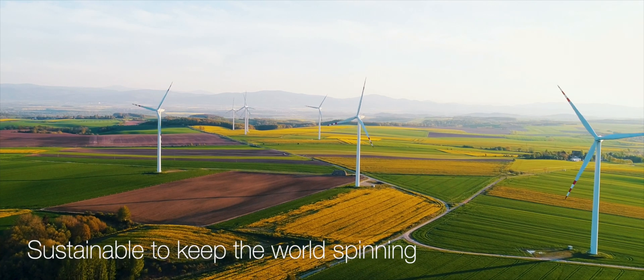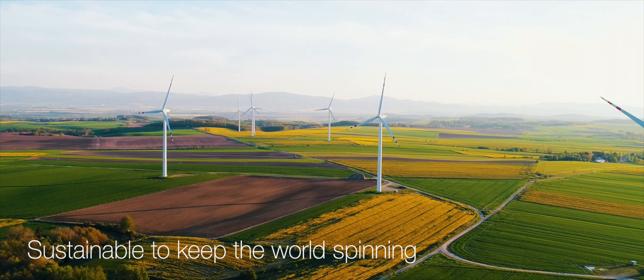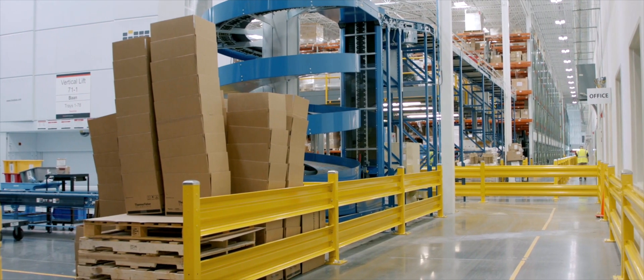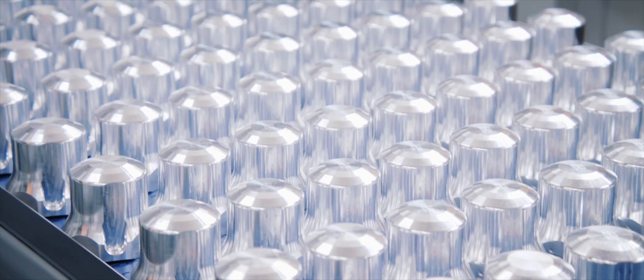By adopting the latest safety and sustainability standards in centrifuge manufacturing — like recycling aluminum waste, reducing energy consumption, and recycling material for packaging — as an essential part of science.